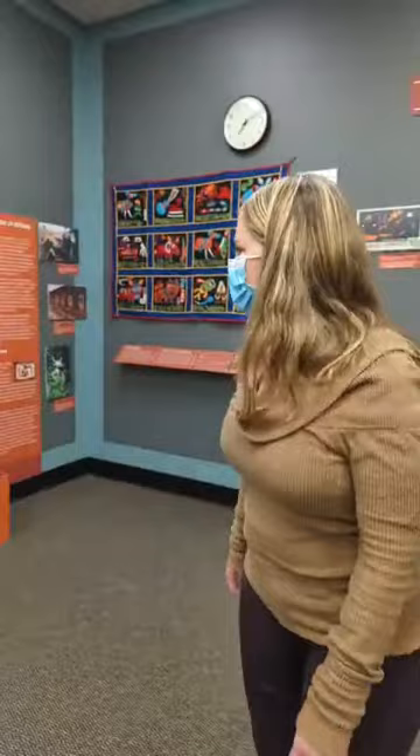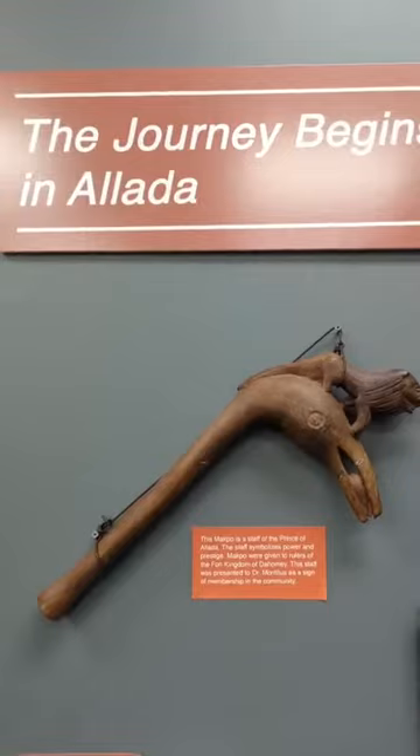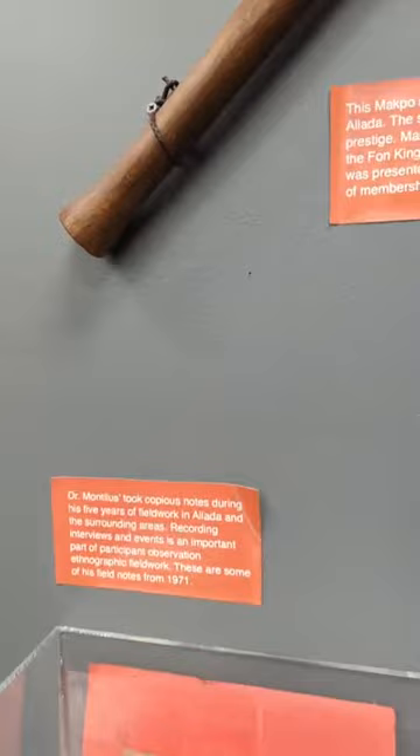Should we take a look at his fieldwork site? The next section of the exhibit really tells the story of Dr. Montaluz getting involved as an anthropologist doing fieldwork. Anthropologists study cultures around the world, past and present, and they're really involved in immersing themselves in those cultures and trying to understand them by participating in the activities of a community.